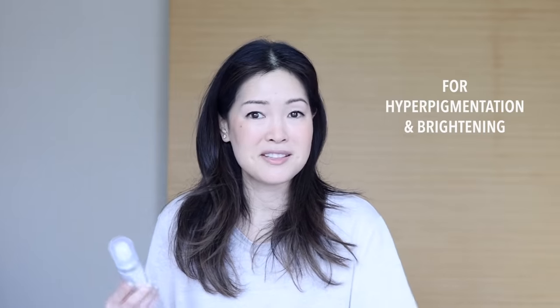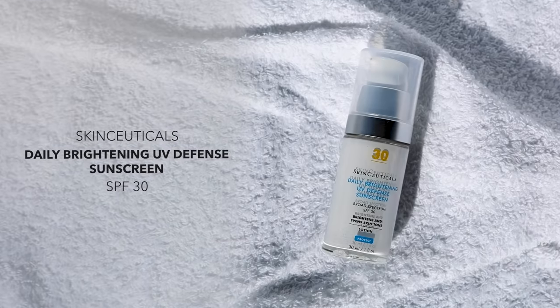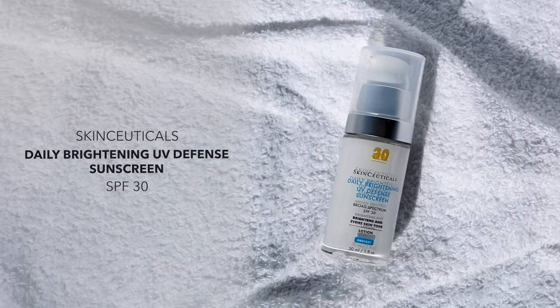A new sunscreen I've been loving that is available in the US — probably the only one in this entire group — is this new one from SkinCeuticals: the Daily Brightening UV Defense Sunscreen with a broad spectrum SPF 30. This is an organic sunscreen and contains all the typical US chemical filters, but what I really love about this formula is it's actually like a skin-evening, brightening skin tone treatment as well. I find it to be really flattering on the complexion — it really leaves a beautiful radiance, and it's great under makeup.